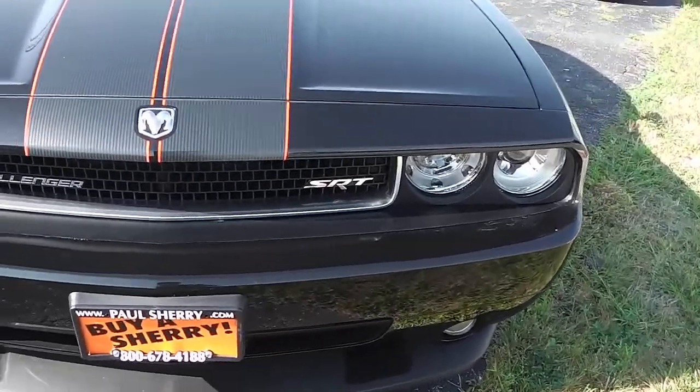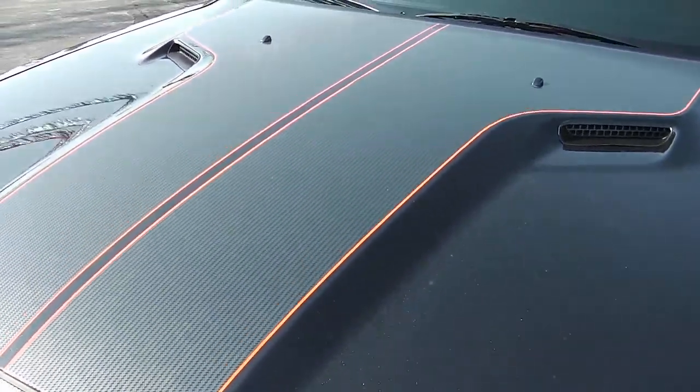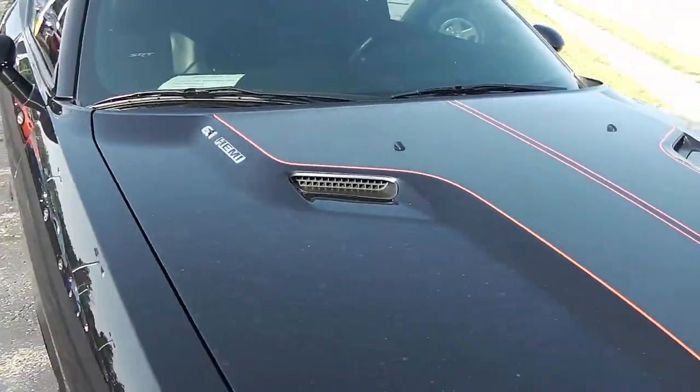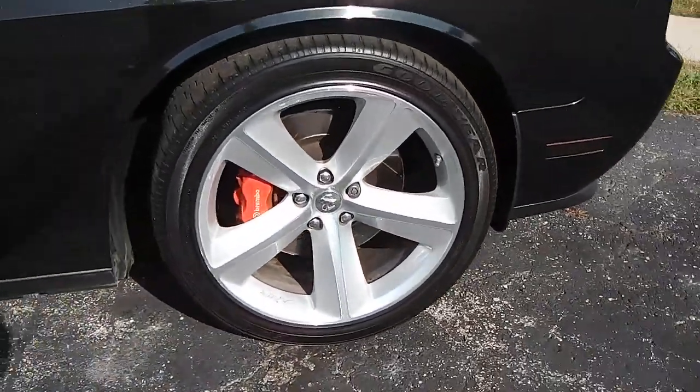No visible dings, dents, or rust anywhere on here. Nice stripe package. Very well taken care of. Wheels and tires are in great shape with the SRT logos.